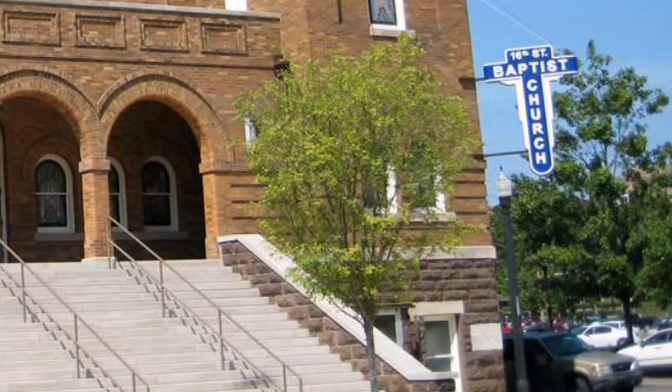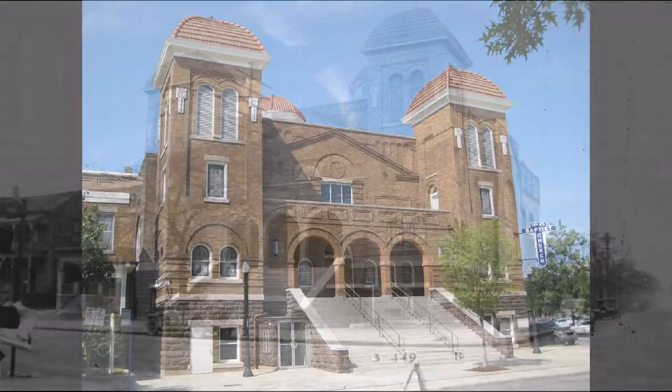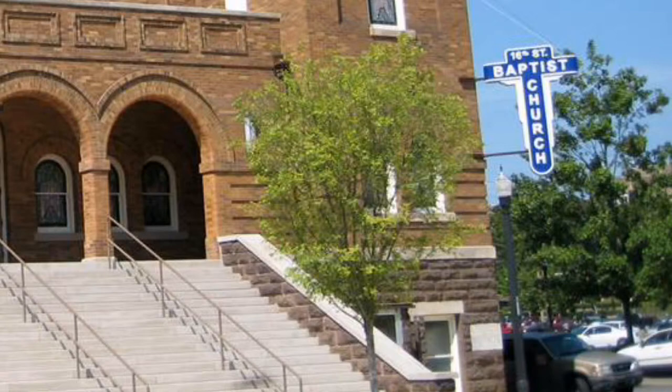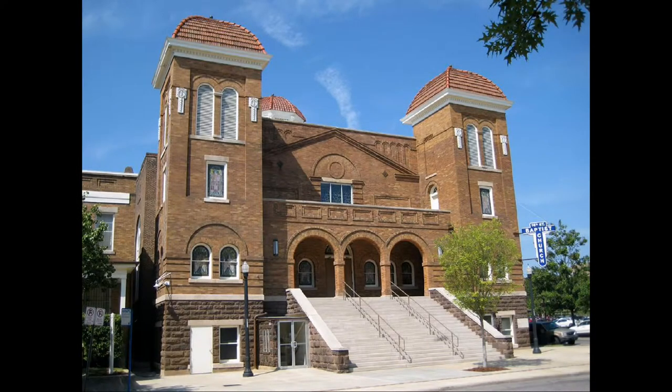This church was restored to the period of significance, which was 1963 — not to 1910 when it was built, but to a period of significance in our history. All the research went into defining what were the things in the 60s that made this building what it was. When we put the sign back up, some people were excited but some didn't understand why you would put that back up. But it truly was part of the setting for that period.